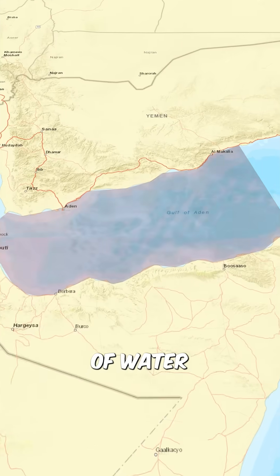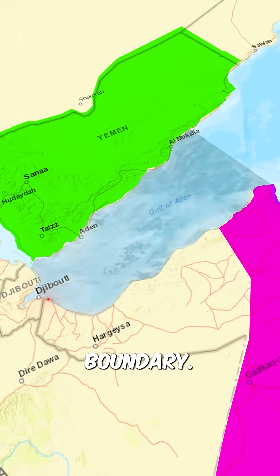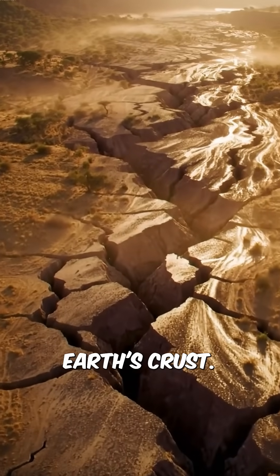The Gulf of Aden, the stretch of water between Yemen and Somalia, isn't just a sea — it's a tectonic boundary. A living, breathing crack in the Earth's crust.